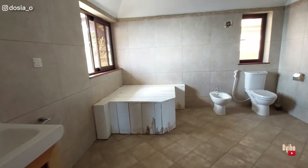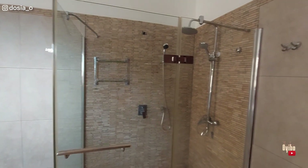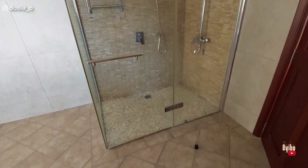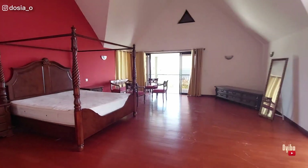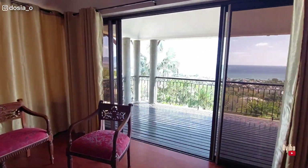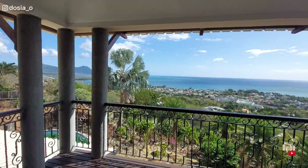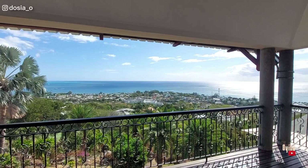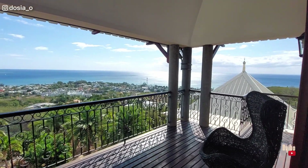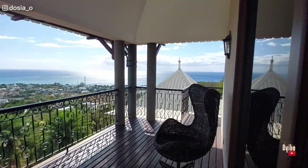Now this bathroom — and again, this room has two balconies. Every room has a balcony, every room has a view, and every room is well-ventilated. Nothing screams comfort more than this. After a long day I could just sit here, read a book, and look at this very, very beautiful view. Okay, let's go check the other room.